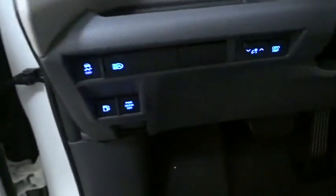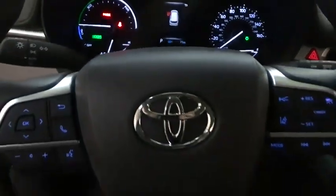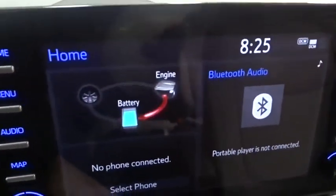Here are some of this vehicle's great options: backup camera, keyless entry, anti-lock braking system, LED headlights, lane departure warning, traction control, stability control.